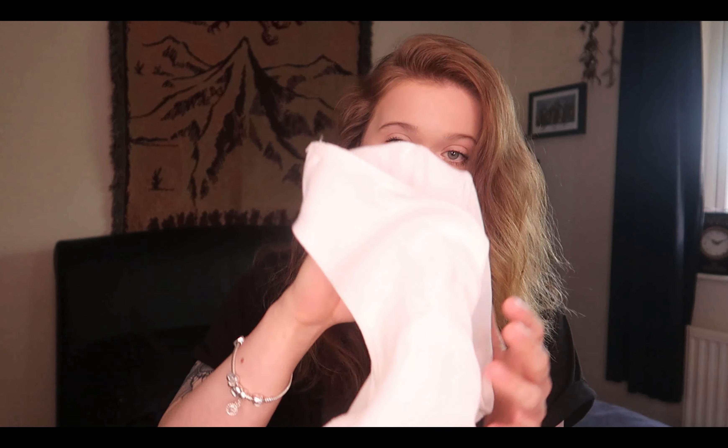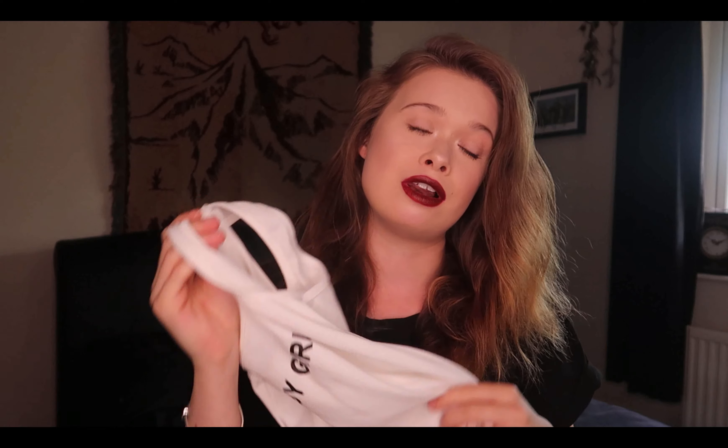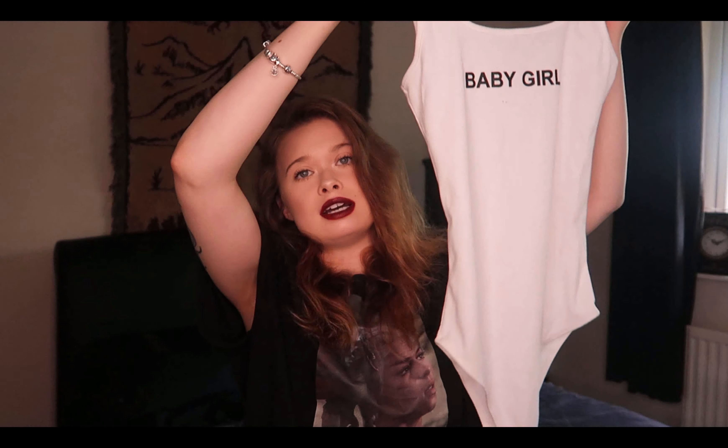I'm going to start off with two bodysuits — these are the only items I'm not allowed to send back for hygienic reasons, because they don't actually have any hygiene strips in them. My first one is this white bodysuit that says 'baby girl' on it — really simple, love it a lot. It's a really nice ripped material, it's a little bit see-through but that's okay. It's just got poppers at the bottom and it's kind of long, but we'll see what it's like on.